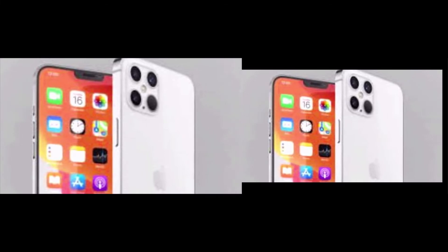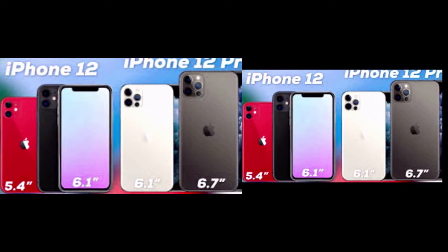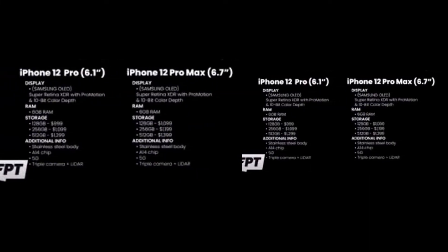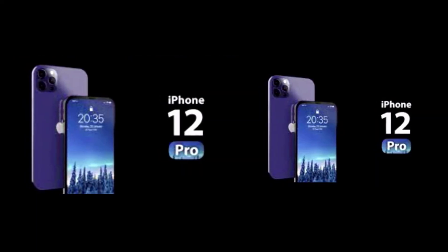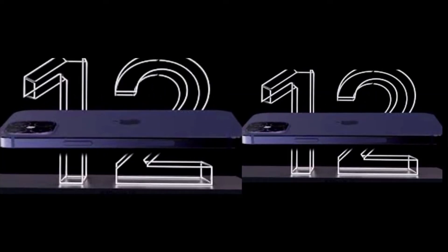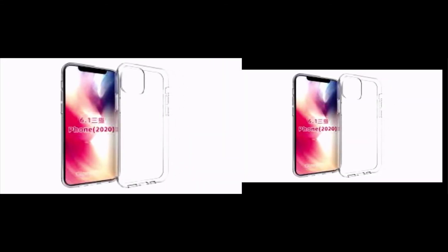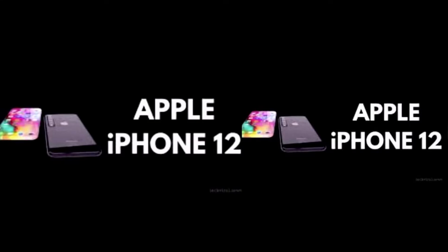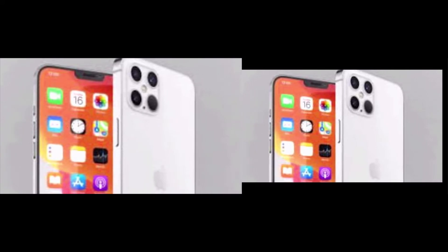The display is 5.4-inch for the iPhone 12 with an OLED Retina display. The iPhone 12 Max display is 6.1-inch, iPhone 12 Pro is also 6.1-inch, and iPhone 12 Pro Max is 6.7-inch. The processor is the A14 Bionic across all iPhone 12 models. RAM is 4GB for iPhone 12 and 12 Max, and 6GB for iPhone 12 Pro and Pro Max. Storage varies from 128GB to 512GB.